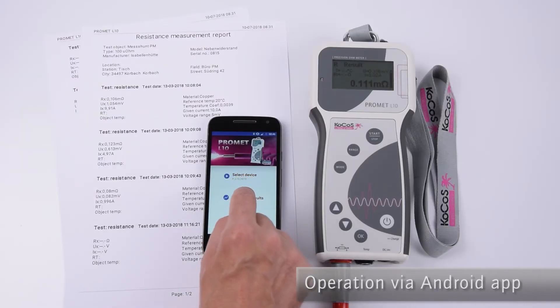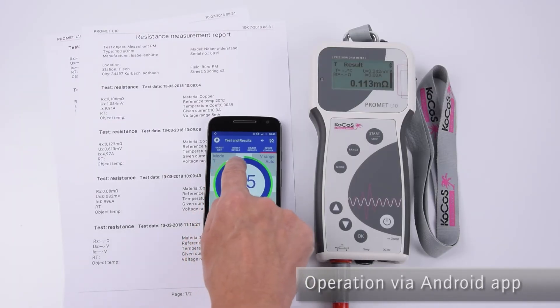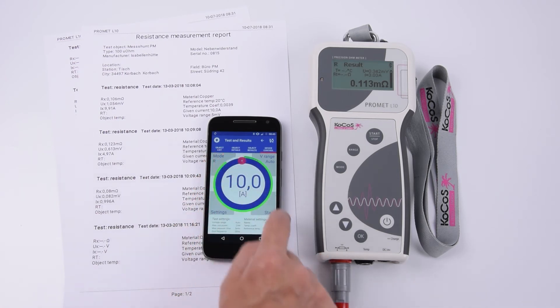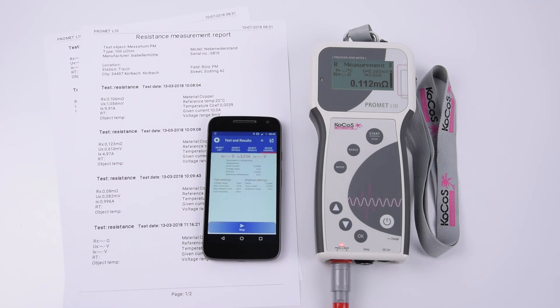When the device is operated with the Android app via Bluetooth, the user's smartphone or tablet becomes a practical operating and evaluation unit. The ROMO control function allows measurements to be carried out without wiring, maintaining the required safety distance.